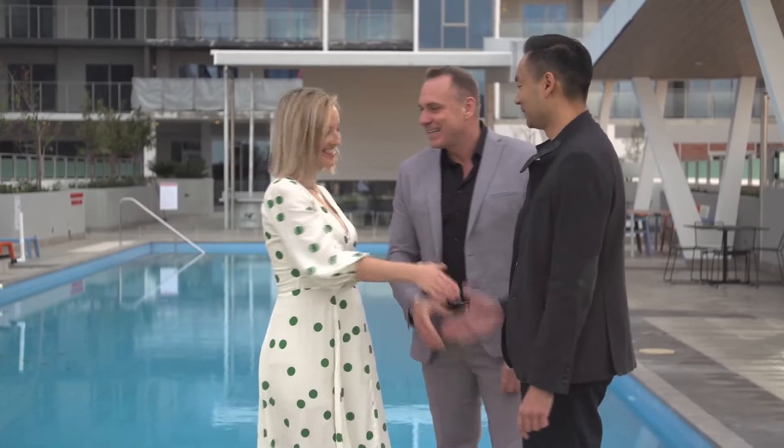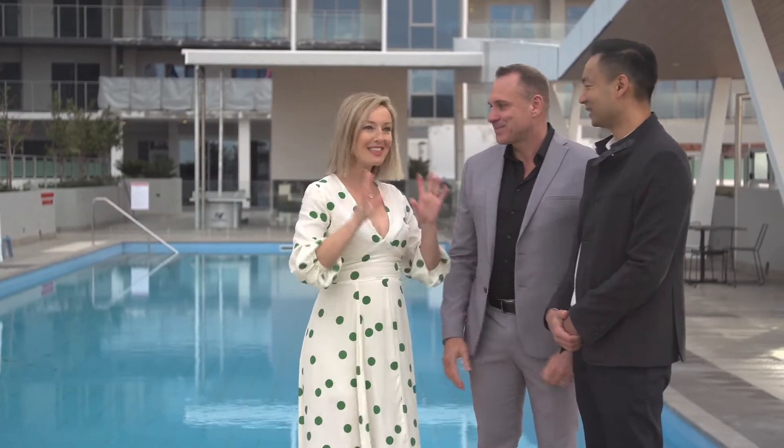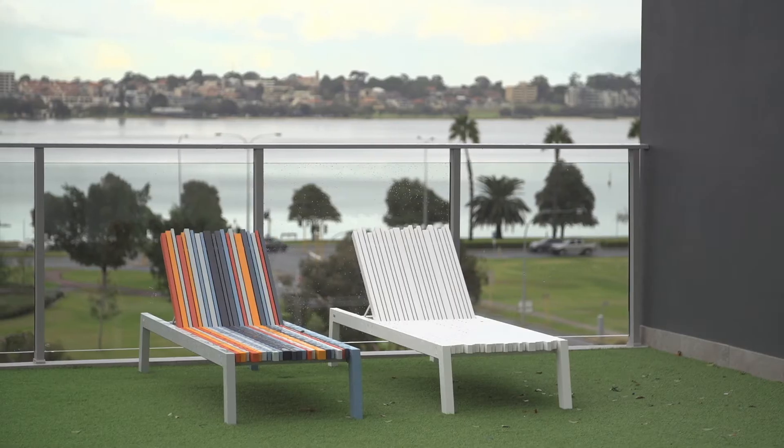Hi Peter. Hi Hayley. Hi John. Nice to meet you. What a stunning development — these views are just unbeatable. We named it View Tower because of its magnificent Swan River views.